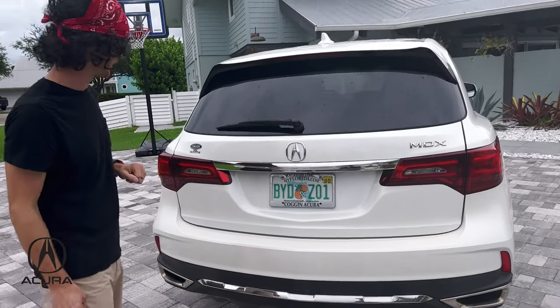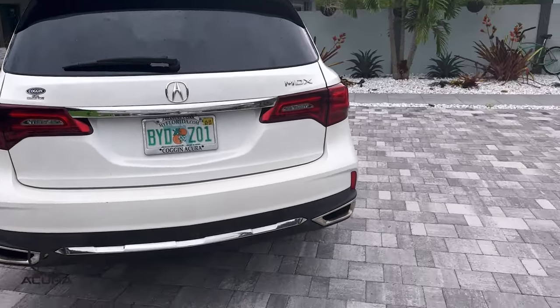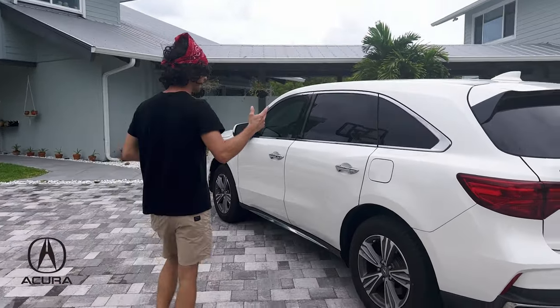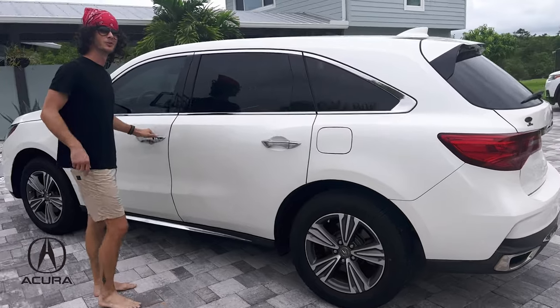MDX, right here again. Blur that out where it shows the license plate, because I don't need any creepers trying to find me later. All right, we're going to keep coming around. Let's look at what we've got inside.